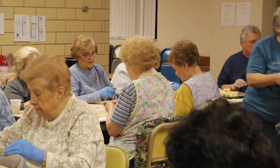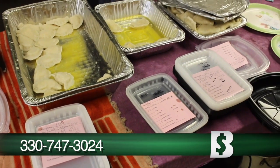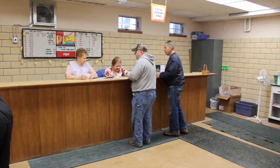Pierogi orders can be placed Thursday mornings by calling the kitchen at 330-747-3024. It's best to order Thursday mornings because we do tend to sell out. You could call Friday morning also, but your chances are a little slimmer of being able to get an order in then.